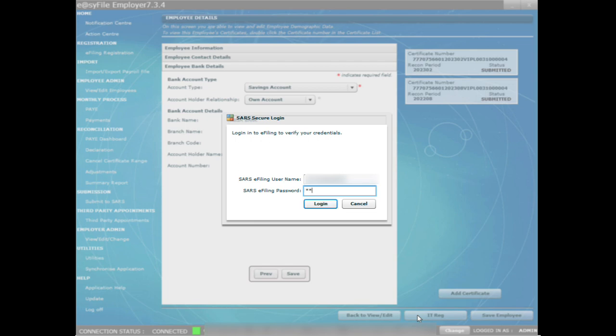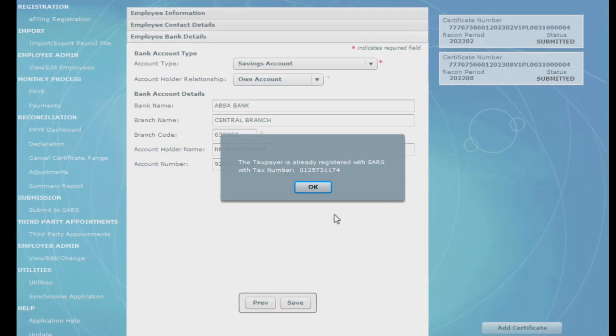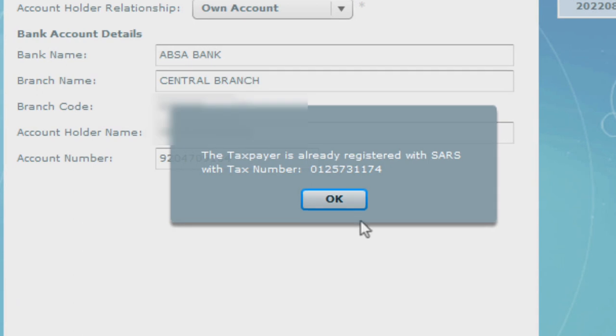Enter your employer's username credentials and SARS e-filing password, then click on login. You will receive a message about the tax identification number of the specific employee. The message will indicate if the taxpayer is already registered with SARS and provide you with the tax number.